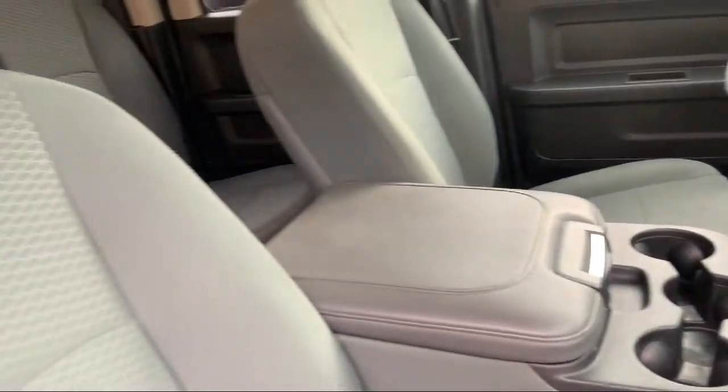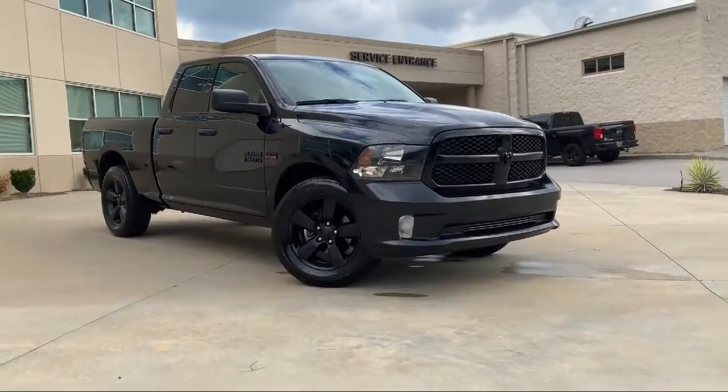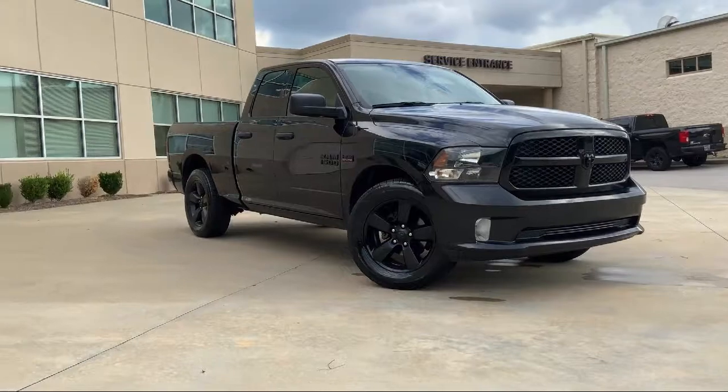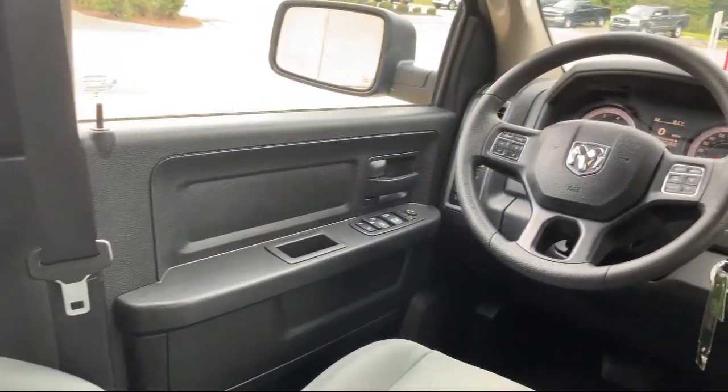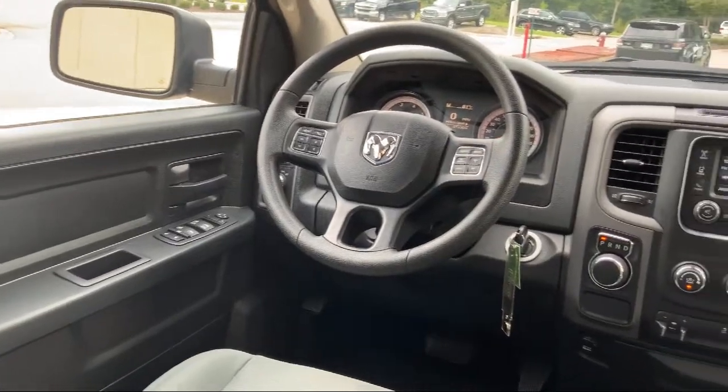Additional features include air conditioning, integrated voice command with Bluetooth, Uconnect 3 with a 5-inch display, a tire pressure monitoring system, and active grille shutters. The vehicle has less than 70,000 miles on the odometer.